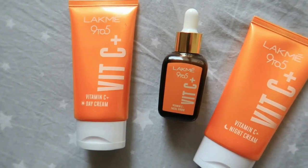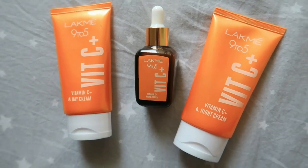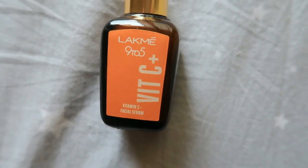So here I am introducing the new range of Lakme 9-5 Vitamin C. There are 3 products in this range.